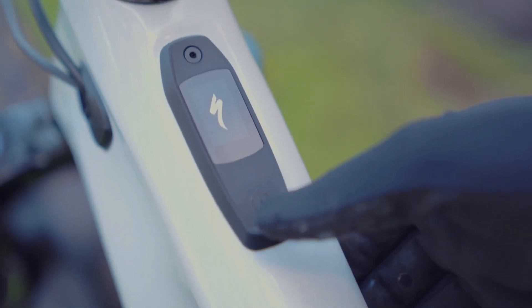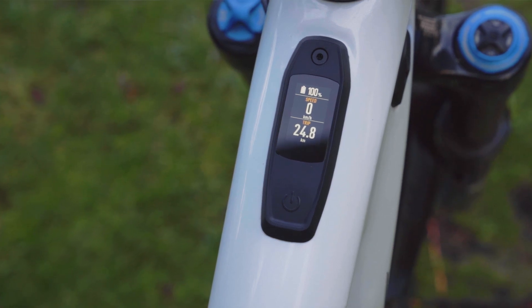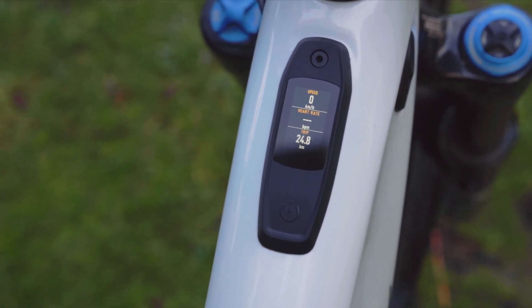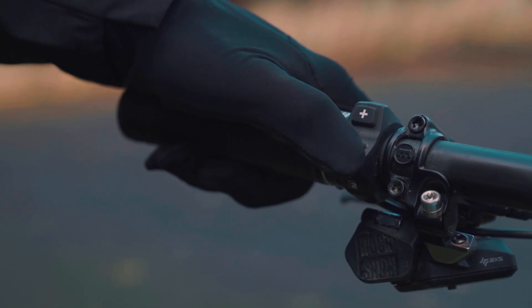The Levo's electronic system is controlled by the all-new Mastermind Turbo Connect unit. This unit displays relevant ride data, such as speed and power output, and enables over-the-air updates so that your bike gets better over time.